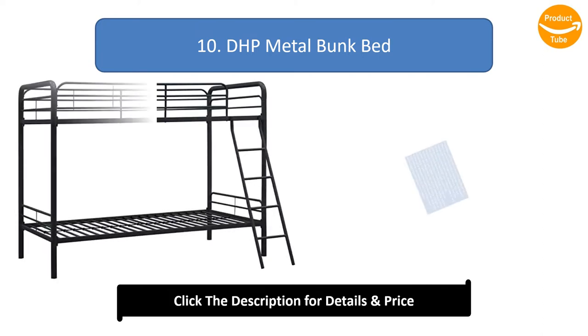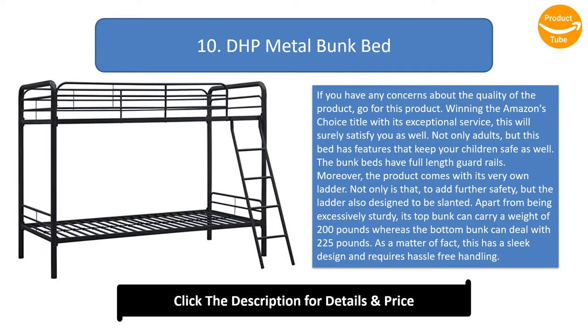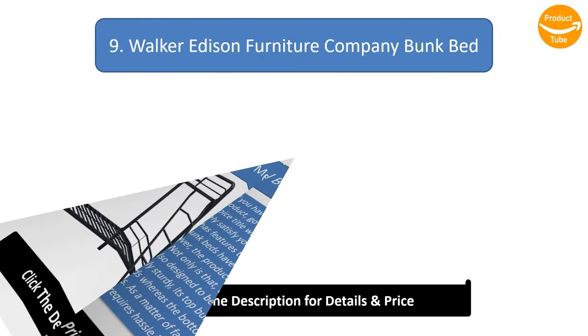Number 10: DHP metal bunk bed. If you have any concerns about the quality, go for this product. Winning Amazon's Choice title with exceptional service, it will surely satisfy you. It has features that keep children safe, including full-length guardrails and its own ladder designed to be slanted. The top bunk can carry 200 pounds, while the bottom bunk can handle 225 pounds. It has a sleek design and requires hassle-free handling.